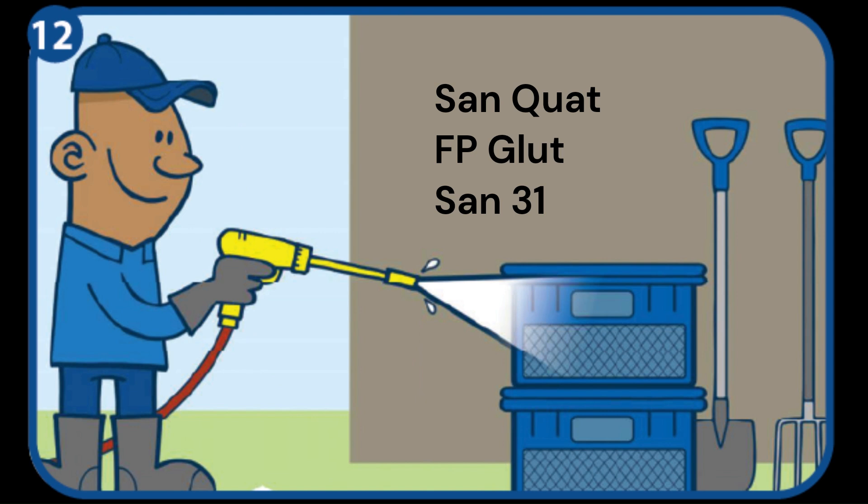Equipment can also carry pathogens between houses or cycles. Disinfect all farm equipment before and after use.